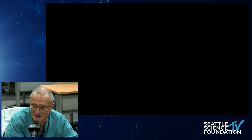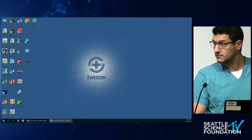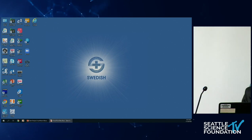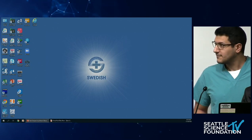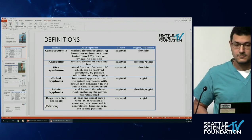Dr. Elias Elias is introduced — a neurosurgical graduate of the American University of Beirut, now a spine fellow at Swedish. Dr. Chapman notes with humor that Seattle does not come out favorably compared to Beirut in any comparison study. Dr. Elias: Good morning. I will present an article entitled 'Surgical Treatment of Spinal Disorders in Parkinson's Disease Patients,' published in 2017 in the European Spinal Journal.